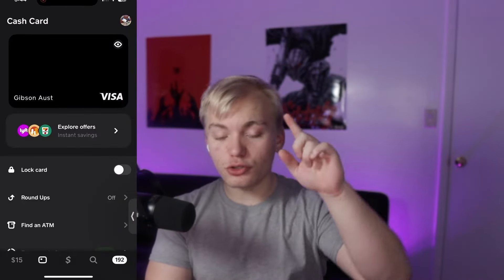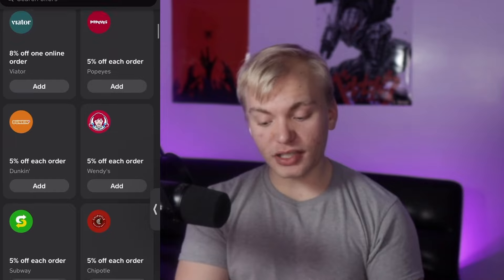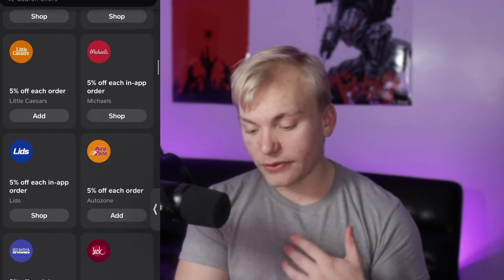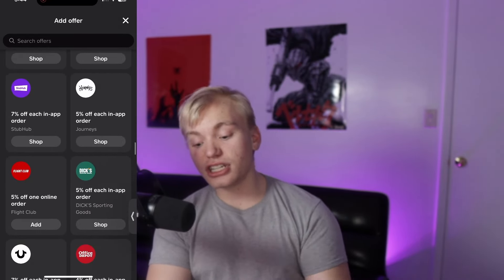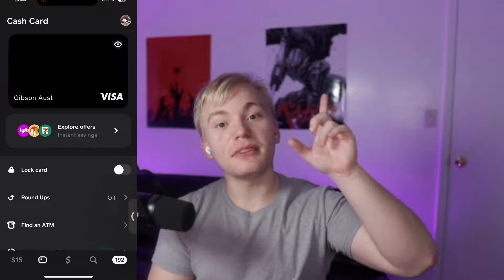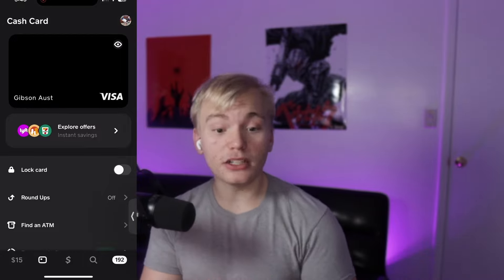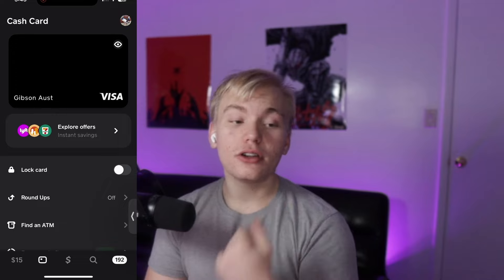Next, go to the card tab and apply for the cash card. There are a ton of savings you can get — 2% off Walmart, 5% off Uber, 5% off Michaels and AutoZone. And occasionally, Shein will be listed right there for a 10% discount. It does come and go, but when it's available it means you can get a free 5% to 10% off your Shein order through the cash card.